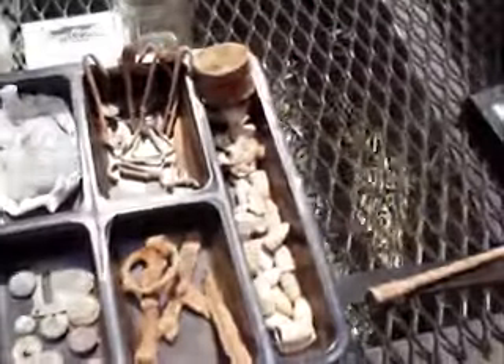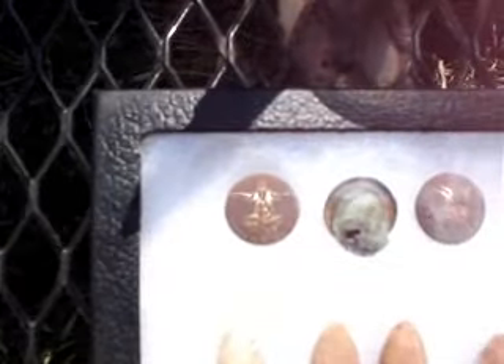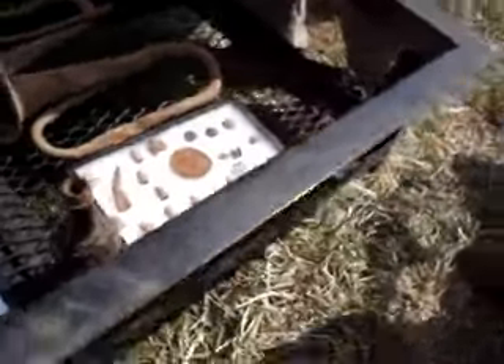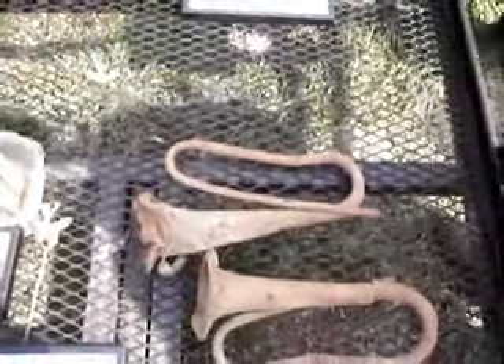Nice intact U.S. plate. A beautiful Virginia button — gilt all in the right places. Bunch of bullets. Nice bottle. Nice eagle breast plate. And there's the bugles again. Those are nice.